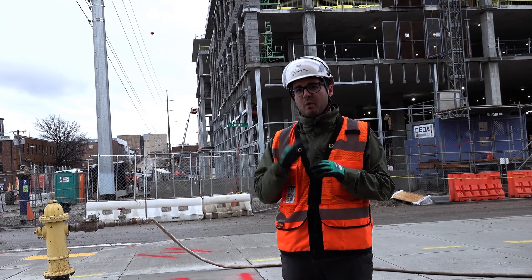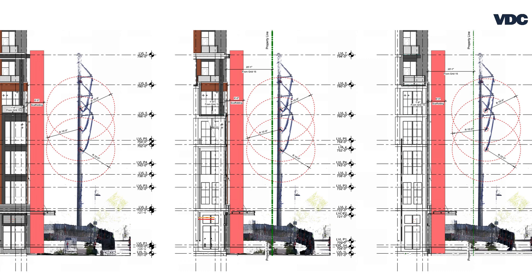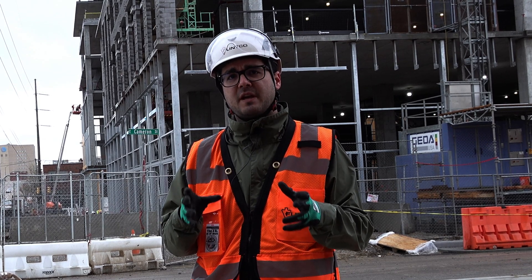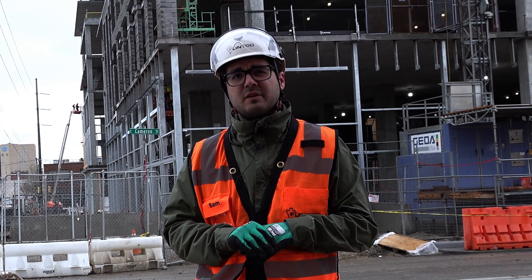Once the owner had agreed to this and that work had been commissioned, we went back and did a second laser scan of the east facade and determined that we could in fact safely construct the masonry along that border. This was an example of great ingenuity but also great teamwork both from our owner and our Flenco teams, and we're really proud of what we've done.